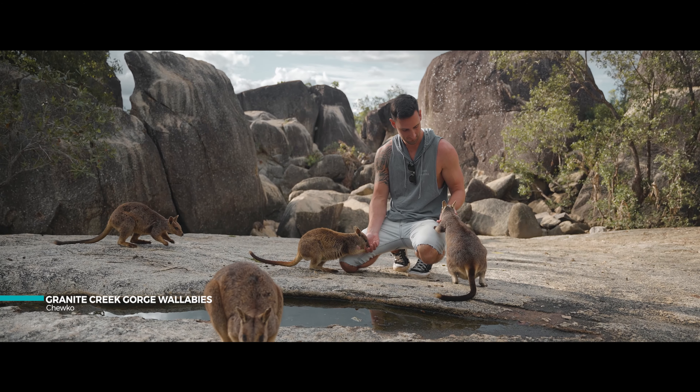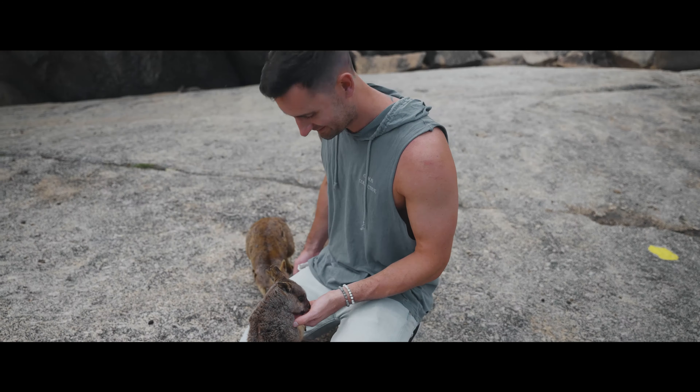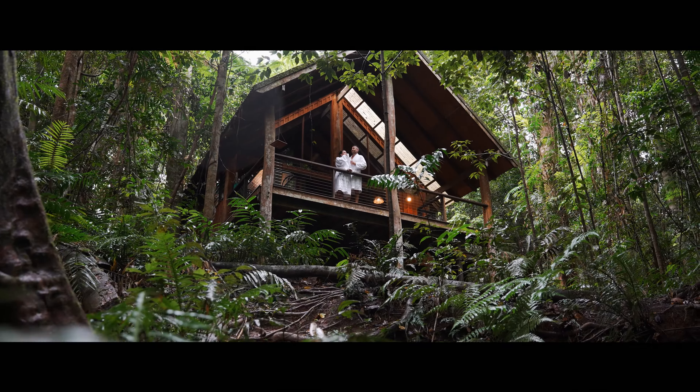We just got to this gorge where you actually feed the wallabies and they come right up to you. Look at these things. I was just in the toilet looking around and I spotted these two guys staring at me — look at mum and a baby!